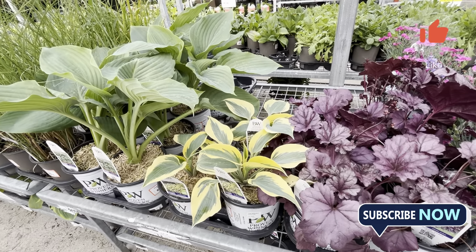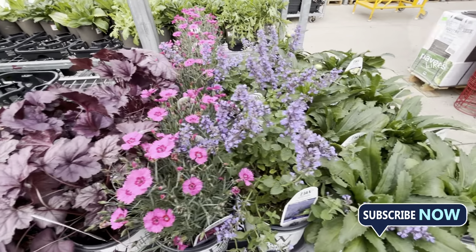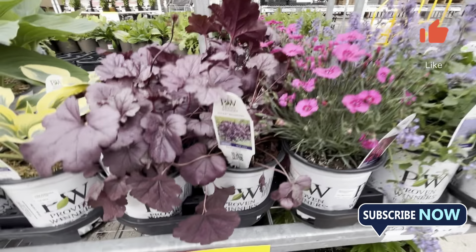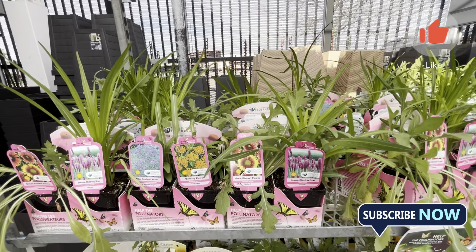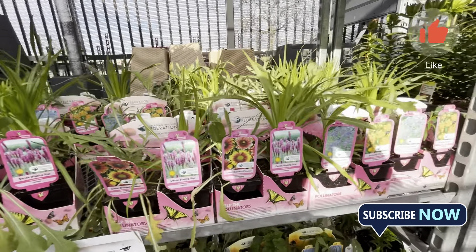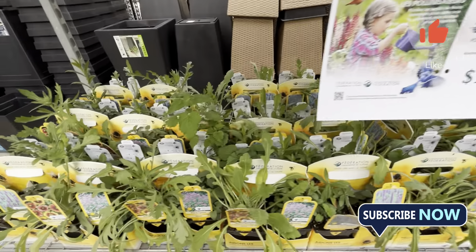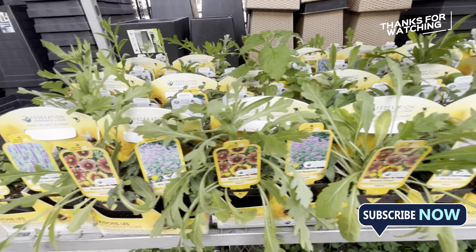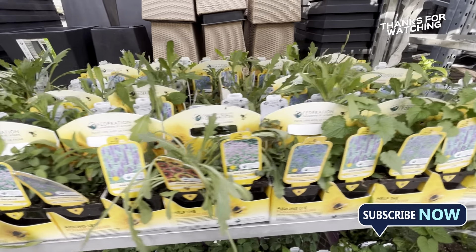I want to give you an idea so you can see the challenges of today's prices. I will compare the same plants of the same size across different garden centers so you can see the price differences clearly.